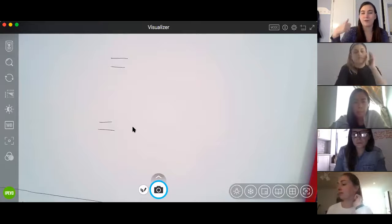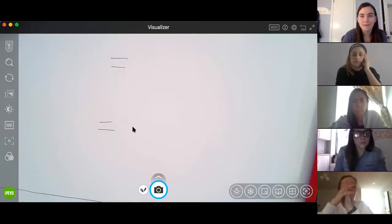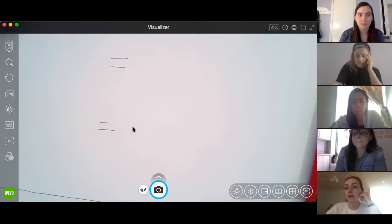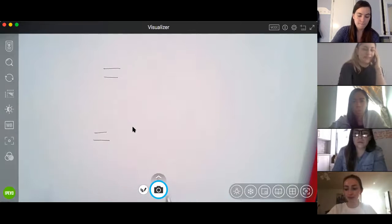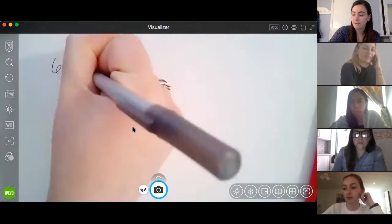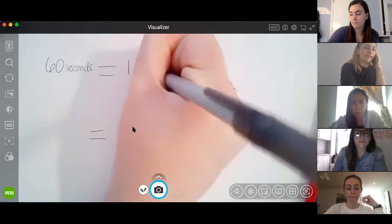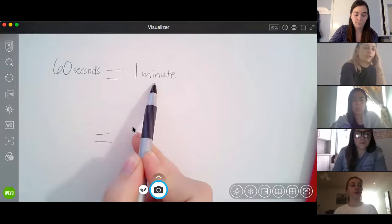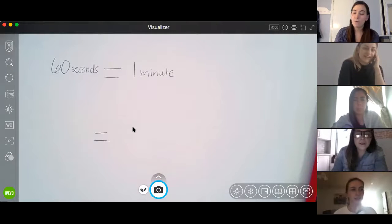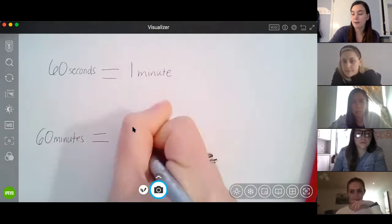Now we know that a minute is longer than a second. Actually, it takes 60 seconds for one minute to pass. So if you count to 60 — one, two, three, four — that would be the same as one minute. I'm going to jot that on my screen: it takes 60 seconds to complete one minute, or 60 seconds is the same as one minute. Also, we know that 60 minutes is the same as one hour.